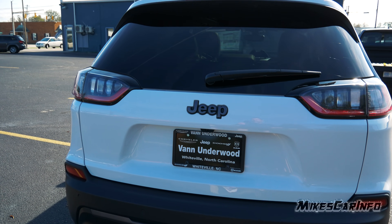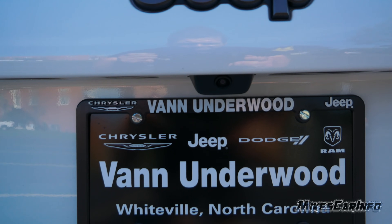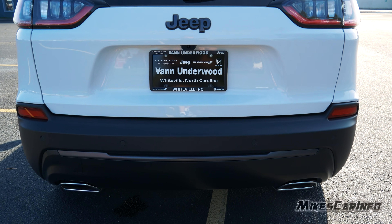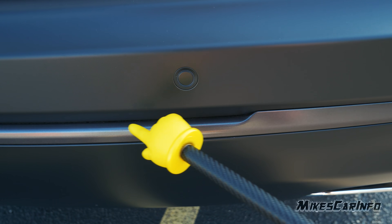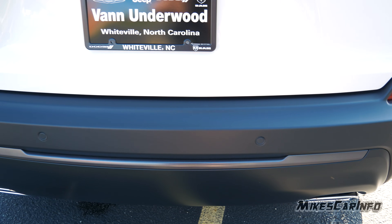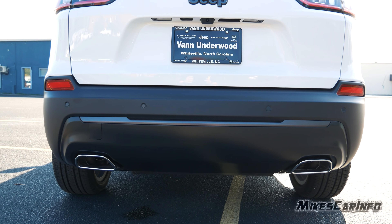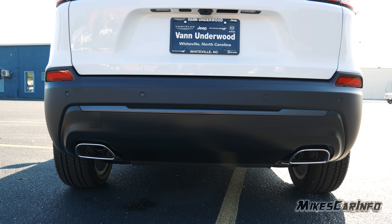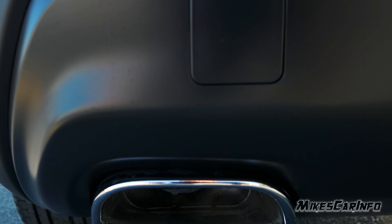The backup camera is well integrated right in the very center of the vehicle. There are parking sensors across the back. There's a subtle accent that separates the matte black bumper, and there are two visible chrome exhaust tips — they want to make sure you can see them. The exhaust actually does flow through them.